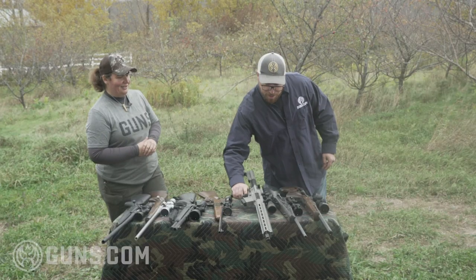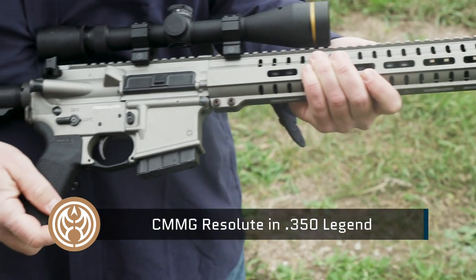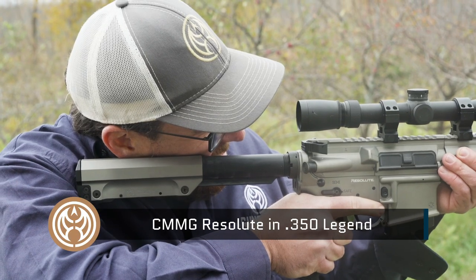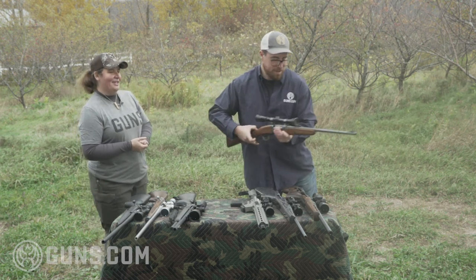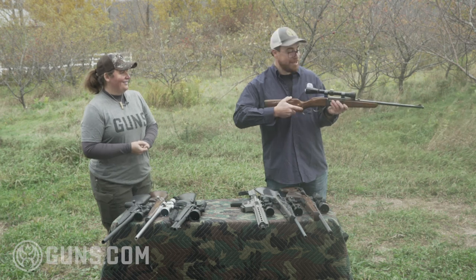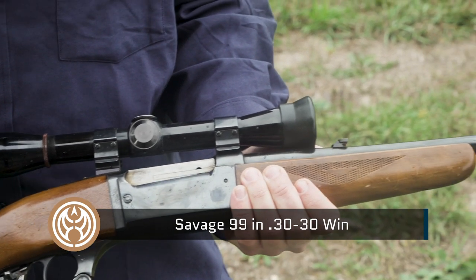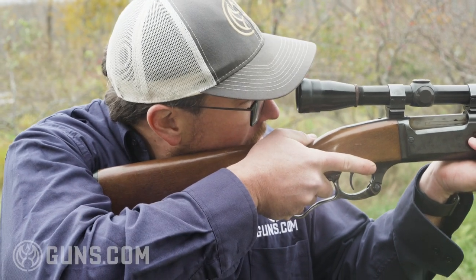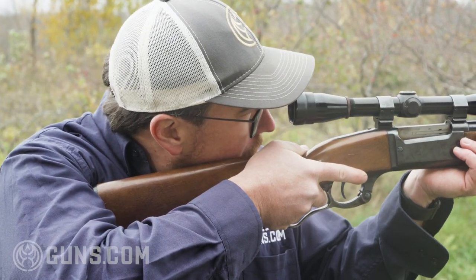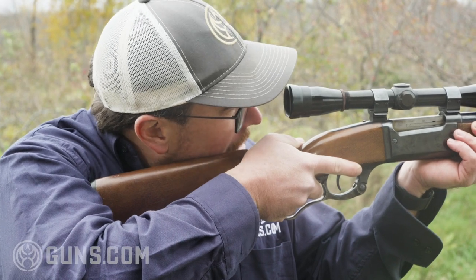This is a CMMG Resolute in .350 Legend, which is kind of the hot topic right now for deer hunting in that straight wall casing. That feels really nice, and we have a six-position butt stock so you can really get comfortable. Then we go from ultra-modern to old-school with one of my favorites, the Savage 99 lever action from the Guns.com vault. There's some major cool factor to those old 99s, though it has a period scope so it's not quite as clear as newer optics. The length of pull is a little shorter and the scope sits further back.